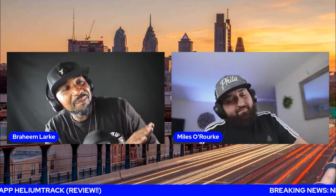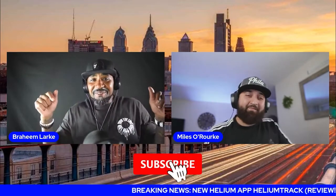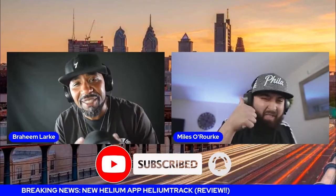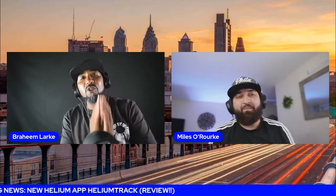All right. Listen, before we get into all that, y'all — subscribe, hit the bell, so you can get notified every time we upload new videos.